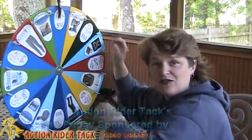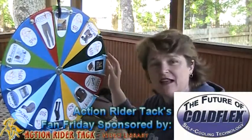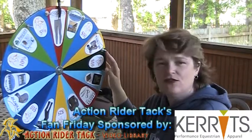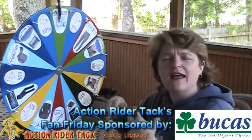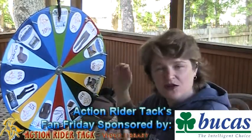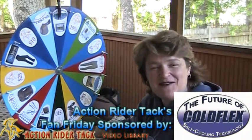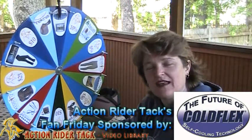We have some money amounts on our wheel from ActionRiderTac. We also have ColdFlex, giving away a self-cooling blanket for your horse to help your horse heal. We have Carrots — this is the classic performance tight, super comfortable for your riding. This is Bucas, the Power Turnout Extra — very warm for your horse in the wintertime, and it also has wicking capability to wick moisture off your horse. We also have ColdFlex giving away self-cooling vet wraps. All of ColdFlex's materials are natural — no harsh chemicals onto your horse to absorb into their skin. It's really fabulous.